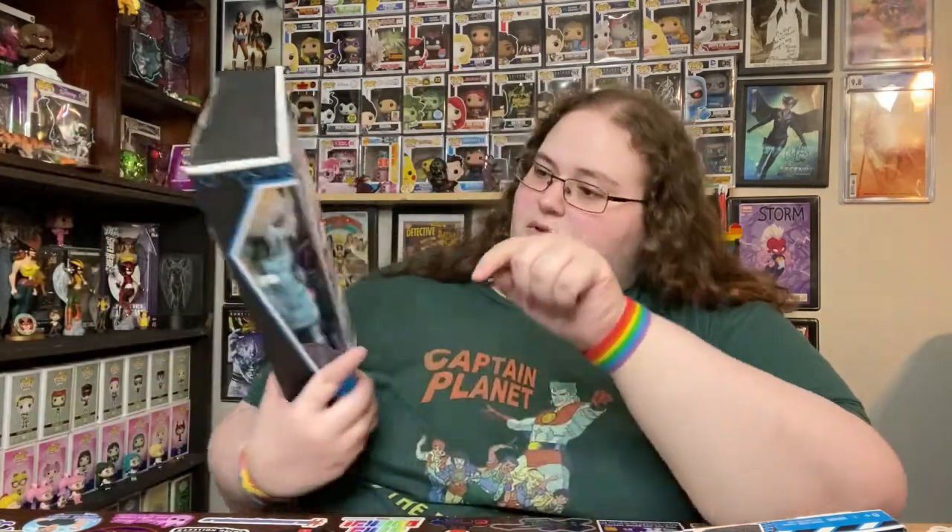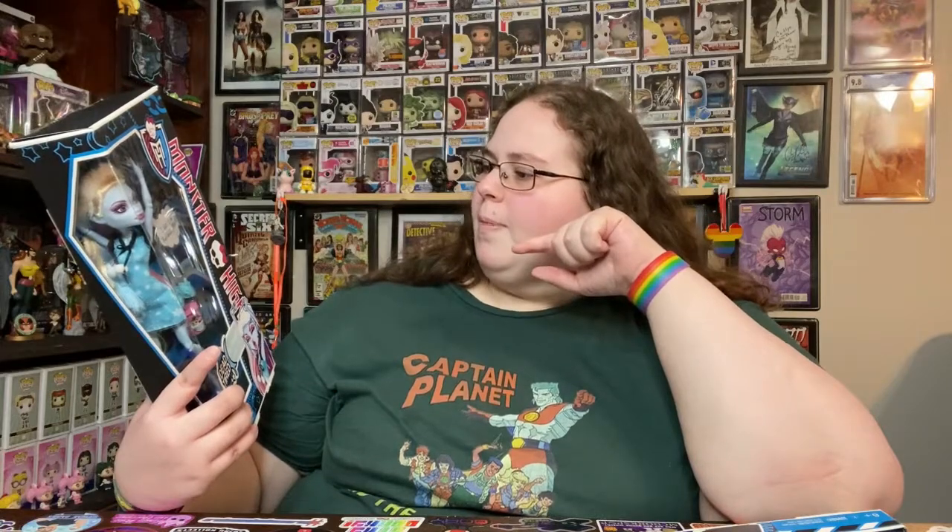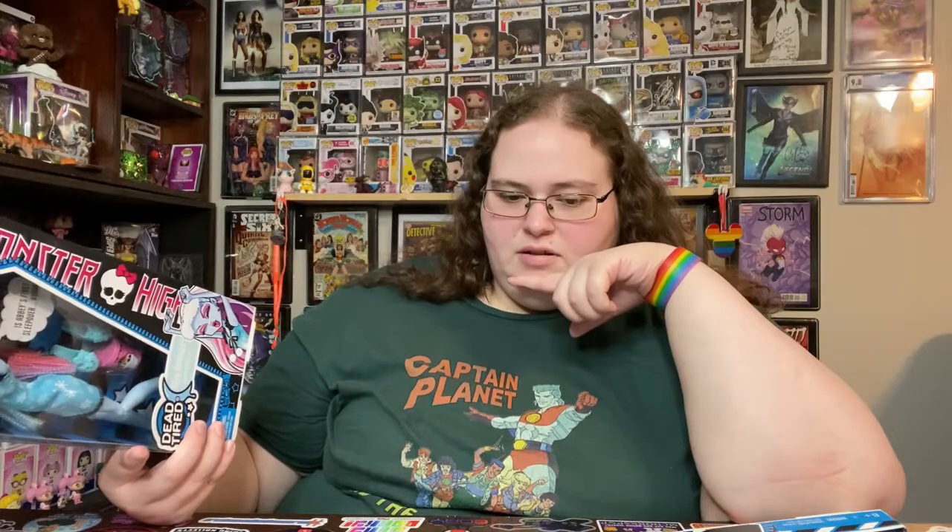Monster High was catering more towards the gothic style that kids younger and younger were getting into, and they jumped on it. Not only that, but Monster High, Mattel, and Garrett Saunders — who actually created Monster High — went out of their way to make each doll's character unique. It wasn't the exact same facial mold used for each doll. Abby's looks way different from Ghoulia's; Ghoulia's looks different from Cleo or Clawdeen or whoever. They were all so interesting.